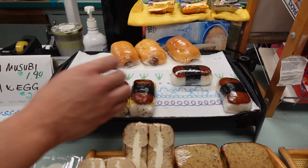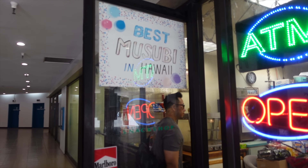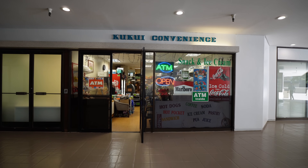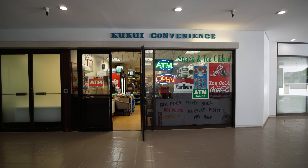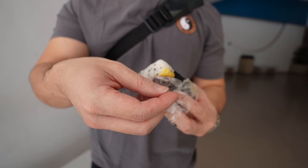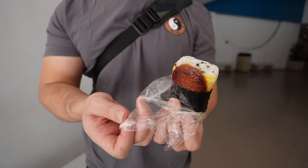Unlike Kamamalu Market where it's just a simple musubi, here they have an egg deluxe version. The beauty of spam musubis sold at these local convenience stores is the accessibility — these were prevalent way before 7-Eleven. I appreciate that they're still around; it's part of our culture. The egg deluxe has simple scrambled egg, furikake, on a bed of rice and spam — nice and charred. This one looks very picturesque.